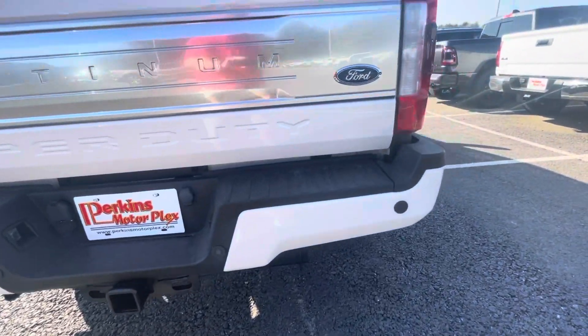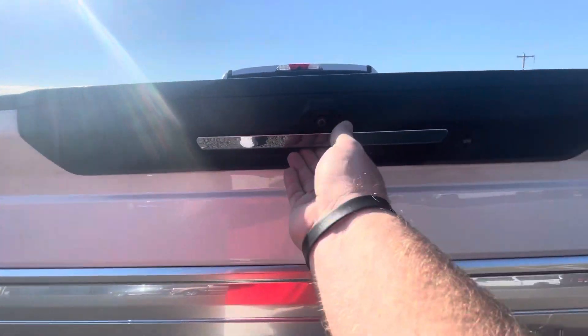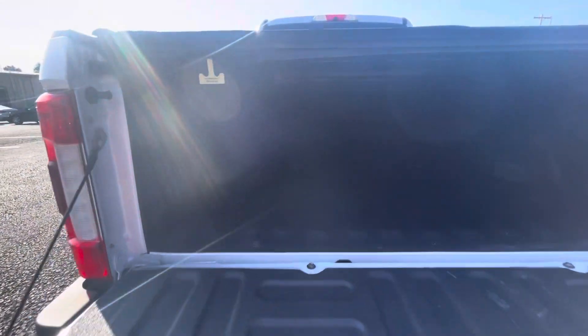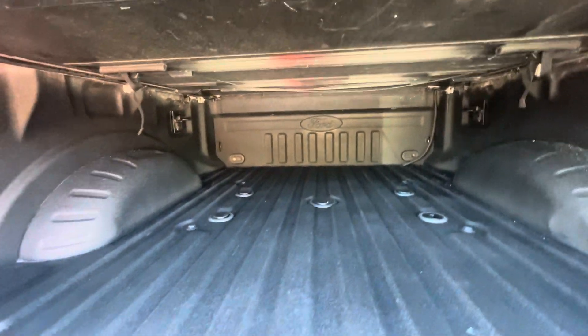Rear bumper, tailgate — great shape here as well. Got the puck system installed for towing, Ford factory bed liner, and the Ford factory bed cover as well. Really nice features to already have installed.